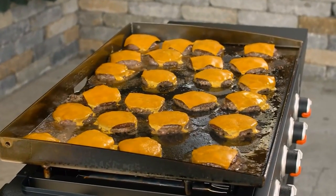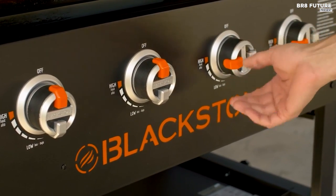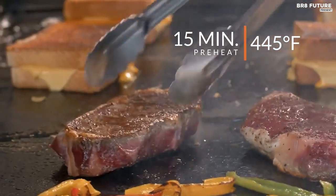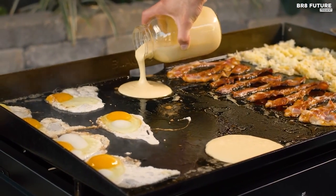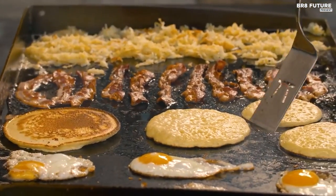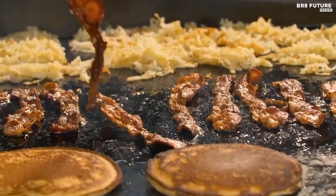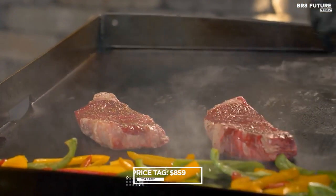In our tests, we achieved crispy bacon and flawlessly cooked eggs, thanks to the griddle's exceptional heat control. The smart drainage system directs grease to the center back via a strategically located drainage hole, enhancing browning, reducing smoke, and simplifying cleanup. While the griddle is easy to season, note that its steel may gradually discolor over time. Although the frame demonstrates solidity, the material feels a tad thin, and we encountered a slightly wobbly lid, designed to hang at the back when not in use — it doesn't sit flush with the unit when the drip pan is attached. This remarkable Blackstone griddle offers a generous 36-inch cooktop with four burners, available for $859.